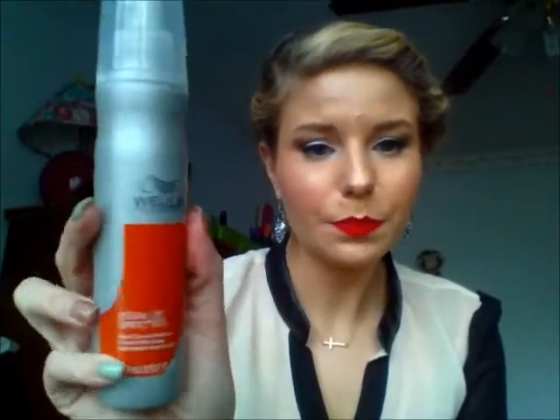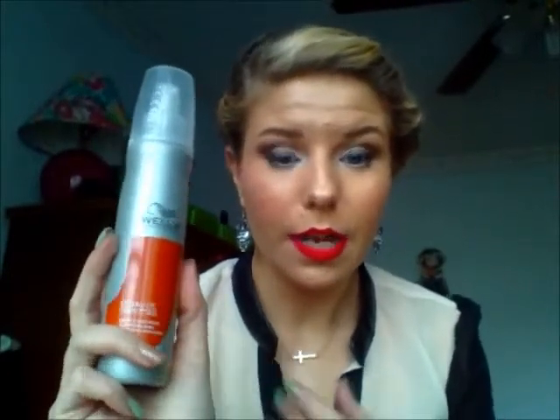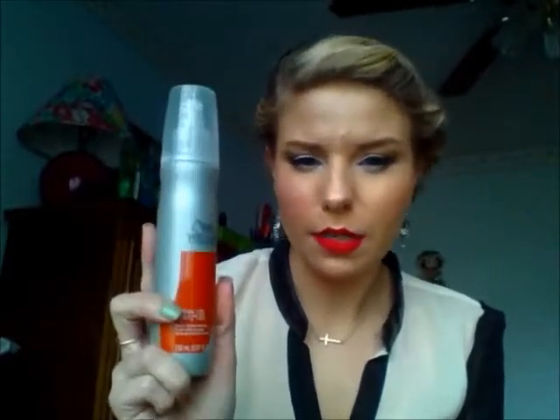One other product I've been using in my hair is the Wella Ocean Spritz spray, and this stuff is awesome. I have wavy hair, and if you get really frizzy like I do, this is an awesome product to throw in your hair. You just spritz it and kind of crunch up your hair. It gives you beach waves, it holds, it smells good, and it doesn't make your hair crunchy. Definitely check this out if you have curly or wavy hair.